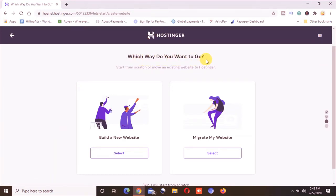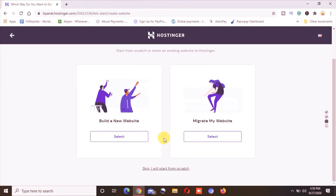Now it asks which way you want to go: start from scratch or move an existing website to Hostinger. If you already have a website you can upload the files, or if you haven't created one yet you can click 'Build a New Website.' However, I am not going to select either option — I will click on 'Skip.'